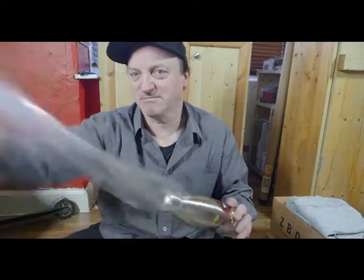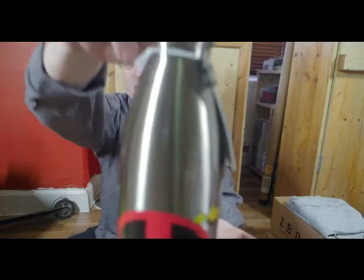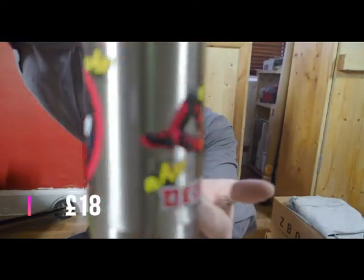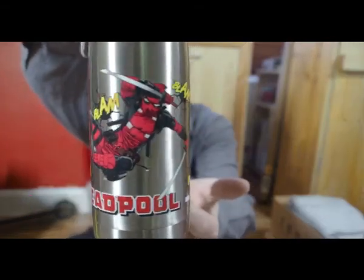I'll take out the plastic — it is out of the plastic. So this is an aluminium water bottle with Deadpool on it.